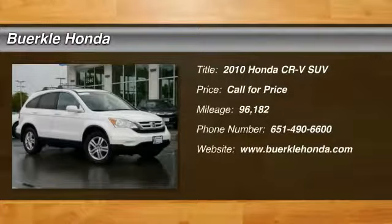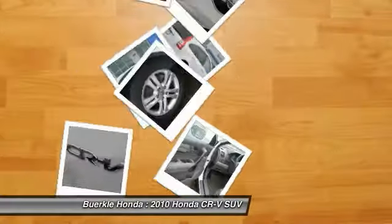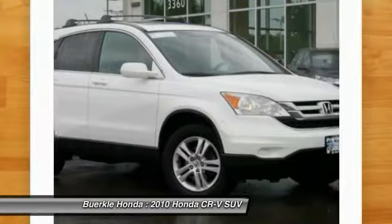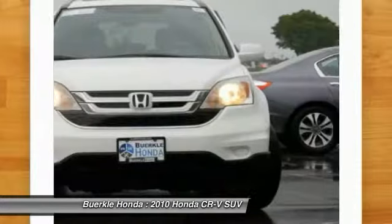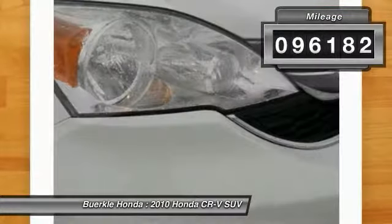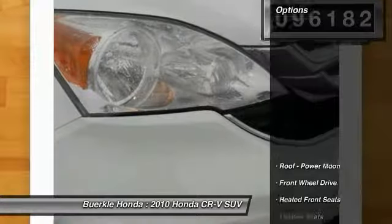Looking for the right vehicle? Check out the 2010 CR-V — a top-recommended vehicle because of its car-like driving manners, good value, cool technology, and comfy interior. This vehicle has less than 100,000 miles. Here are some of this vehicle's great options.